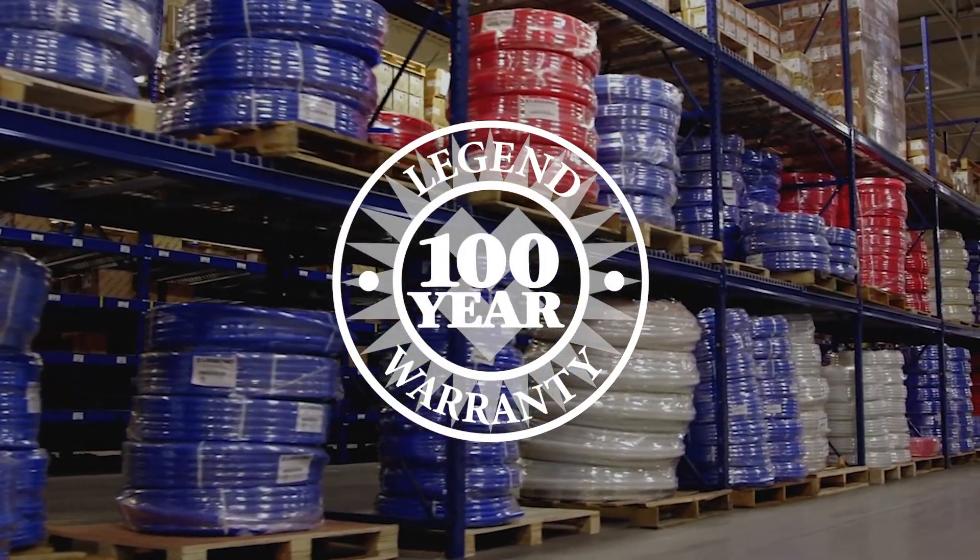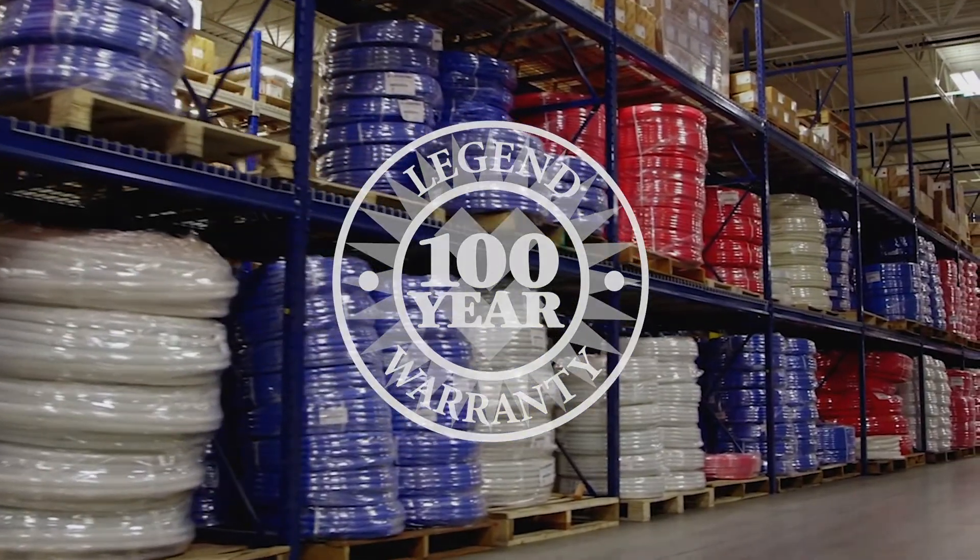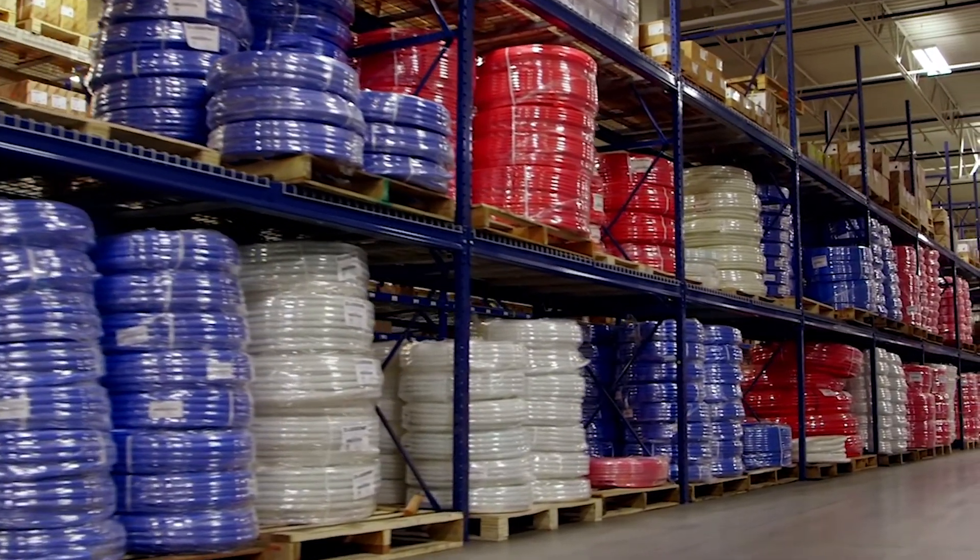The 100-year warranty is a very bold statement. It speaks volumes of our confidence in the product, and we stand behind every Legend product.